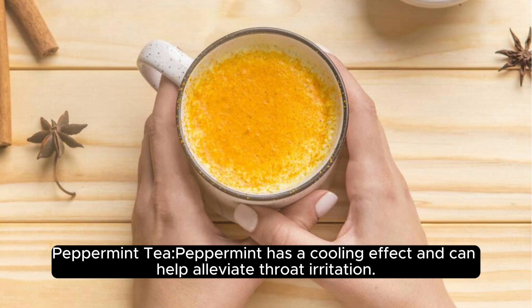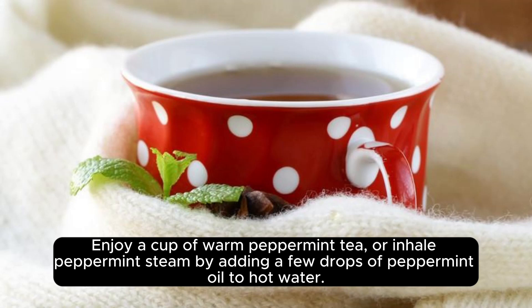Peppermint. Peppermint has a cooling effect and can help alleviate throat irritation. Enjoy a cup of warm peppermint tea, or inhale peppermint steam by adding a few drops of peppermint oil to hot water.